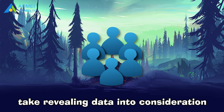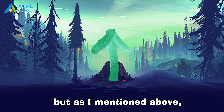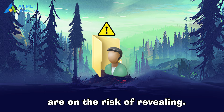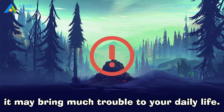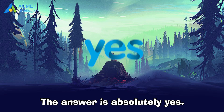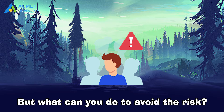Maybe some users don't take revealing data into consideration and use this tool. But as mentioned above, if you do this, your personal data are at risk of being revealed. If this issue happens to you, it may bring much trouble to your daily life. Are you afraid of this happening? The answer is absolutely yes. But what can you do to avoid the risk?